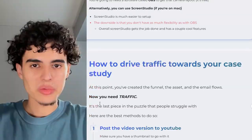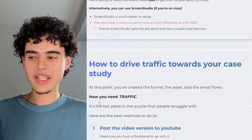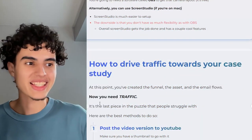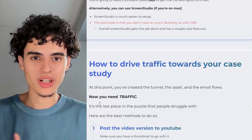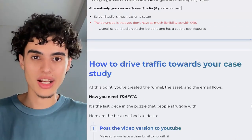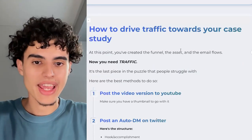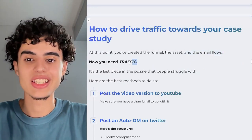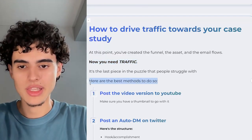Here's the most important part — how to drive traffic to your sales letter. You can make your funnel, make your Gamma doc, make it 75 pages long, but if you can't drive traffic, you're not going to make any return on the time you spent creating it. At this point you've created the funnel, the asset, and the email flows — you just need traffic. Here are the best methods.